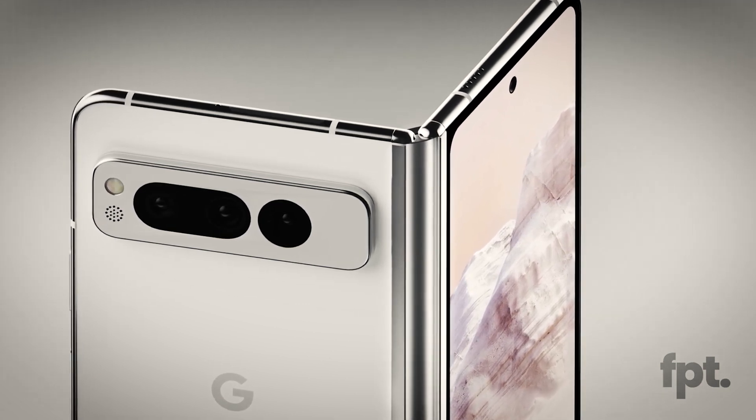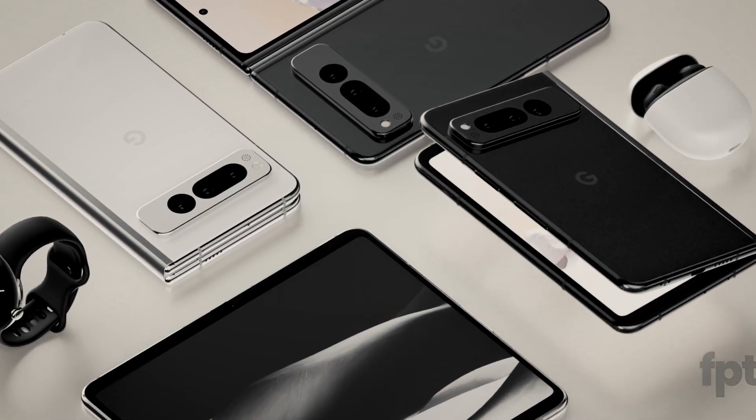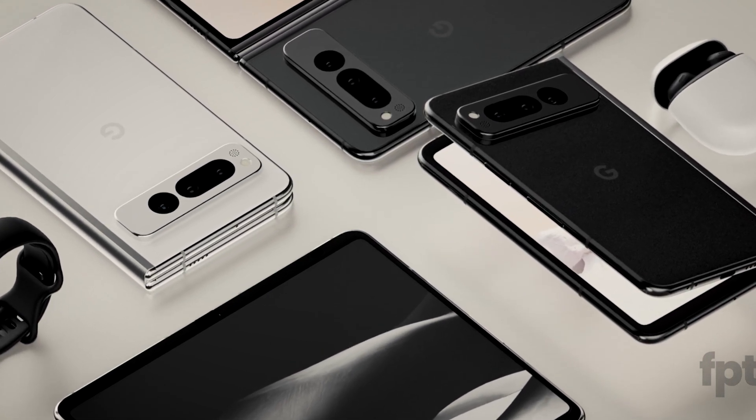A report from 9to5Google says that the Google Pixel Fold may be called the Pixel Notepad. According to the same report, Google has thought about other names such as Logbook, but we hope that one's out of the race.